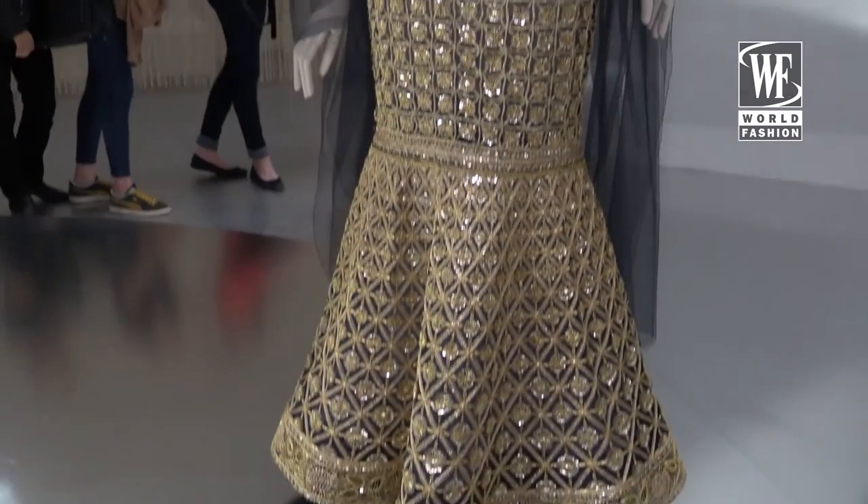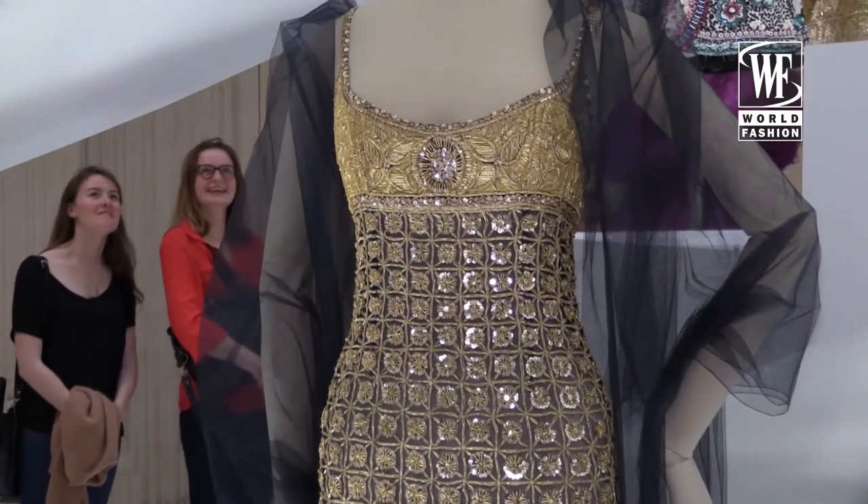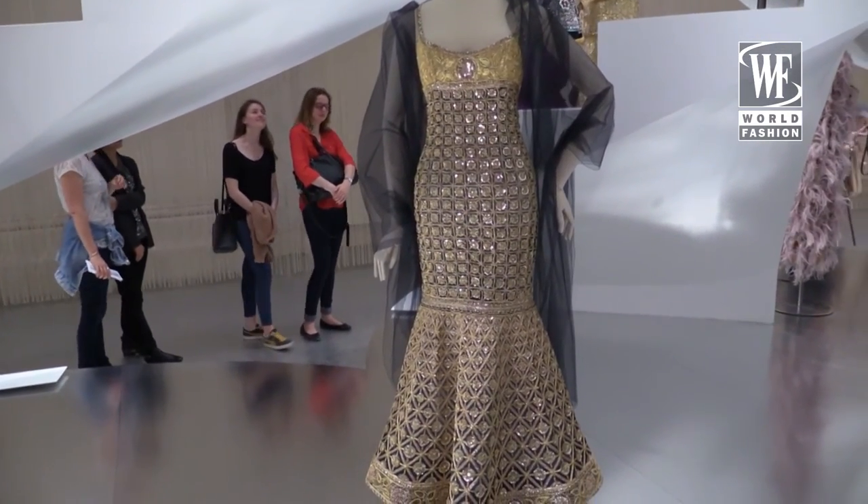Behind me on the left you see Chanel Haute Couture by Karl Lagerfeld, dating from the collection of 1996–1997 — one of the most expensive gowns they ever made. It's entirely Haute Couture, entirely made by hand, and entirely embroidered in gold thread.